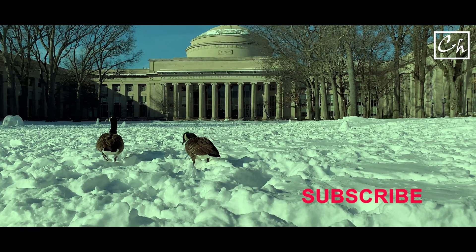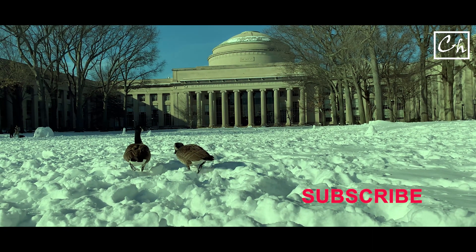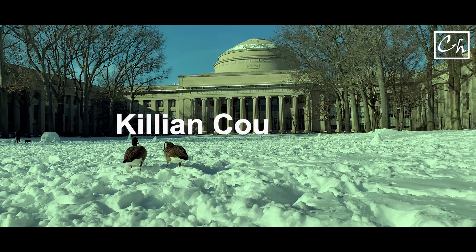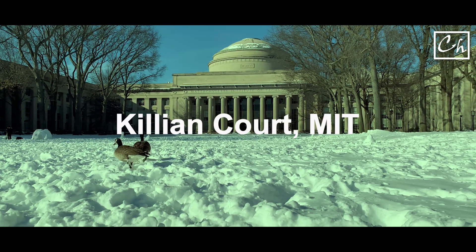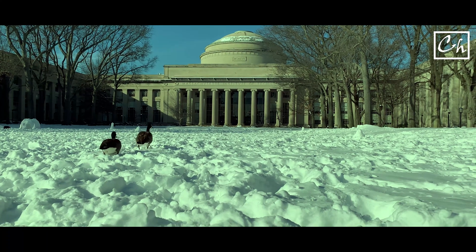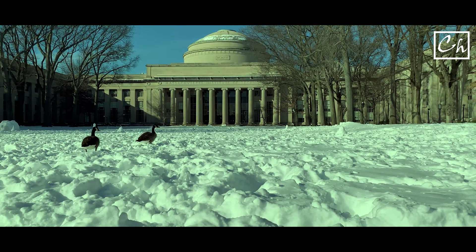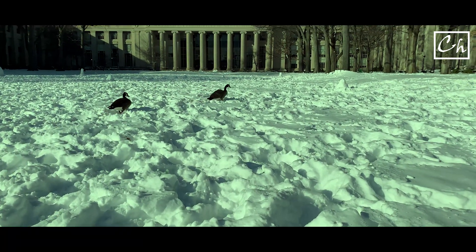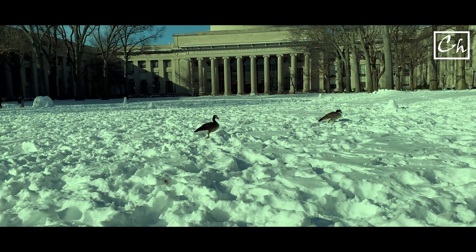Hello everyone, welcome to my second research vlog. In the background you see the great dome of MIT, and this particular place is called Killian Court. That's where the convocation ceremony at MIT happens. Thousands of students get their degree each year from here, but now you see it's mostly empty and only two ducks are passing around. We are also going to stroll around the campus and see inside of MIT. So let's get started.